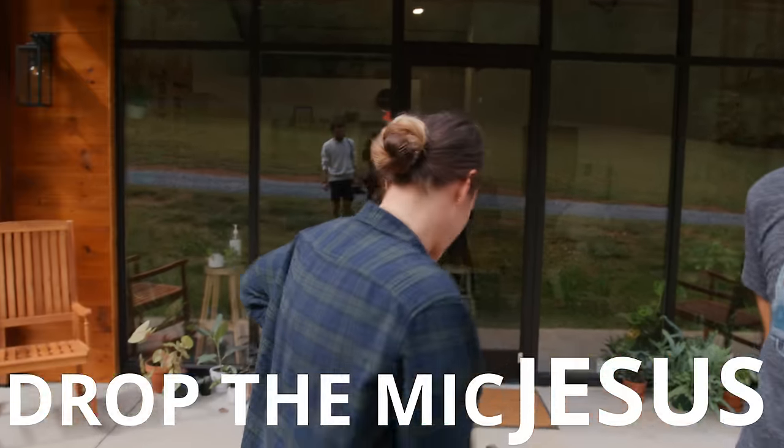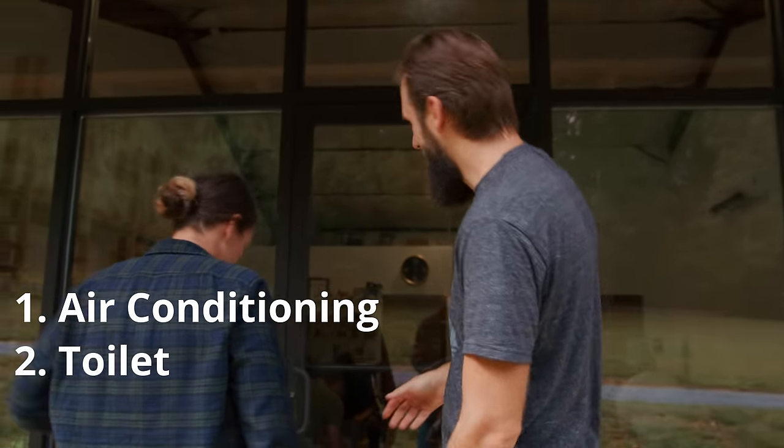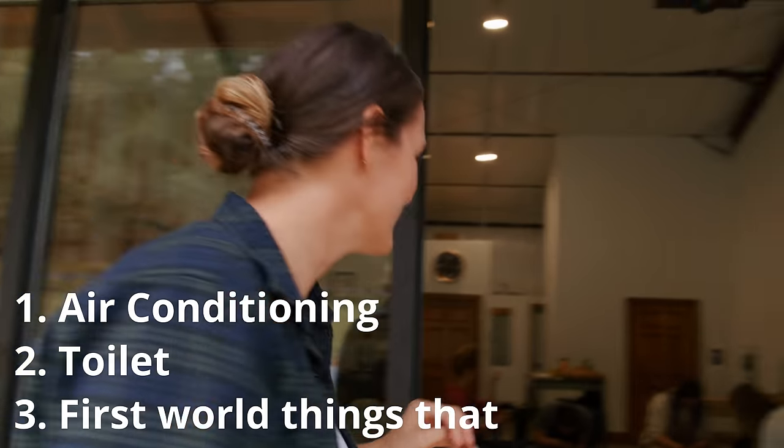Over five years the pottery teachers have been so faithful to show up in these sheds and tiny little spots, so they really deserve this stunning studio. So many of our studios have started in little barns or sheds. I remember one day I was like, 'Lord, our darkroom is an old barn, our leather studio is an old hay storage, our potters are in a chicken shed — why are all of our collectives in barns?' And he said, 'Well, I was born in a barn, so really creative things can happen in a barn.' Drop the mic, Jesus. But we're very excited about this new pottery studio — there's air conditioning, there's a toilet, all the first world things that we need.